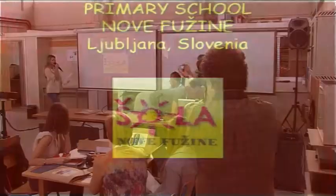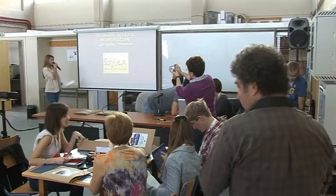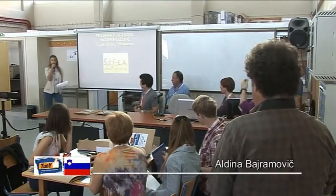Primary school Nove Fužine, it's in Ljubljana — that's the capital city of Slovenia. This is our school logotype; it shows the sunny side of our school.